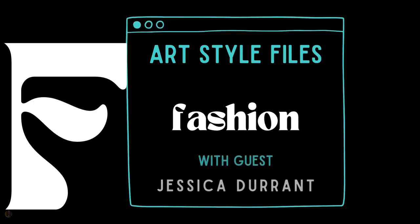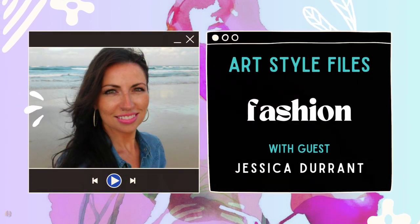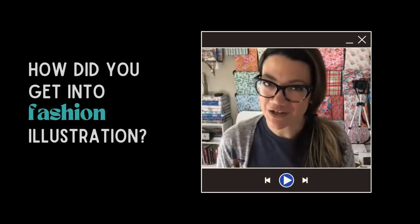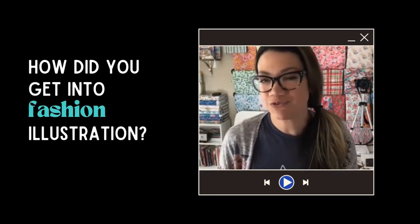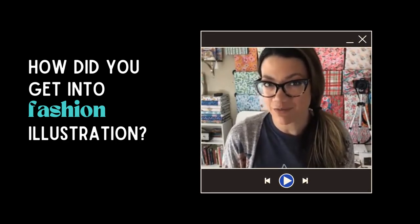We're continuing in Art Style Files with F for Fashion with my special guest, Jessica Durant. I have Jessica Durant here. So excited to talk to her about her approach to fashion illustration and how we can incorporate that into our style.